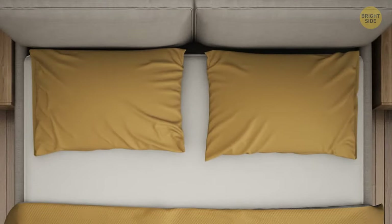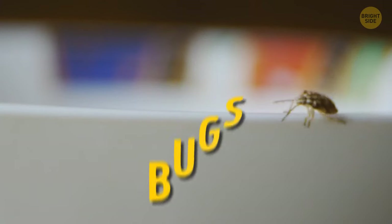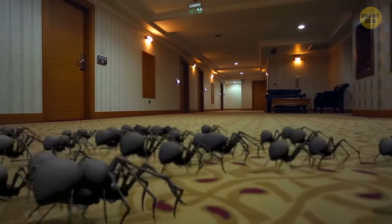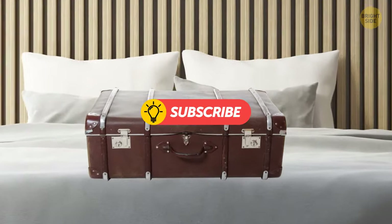If you make the bed right after you get up, you're actually creating a lovely dark environment for tiny dust mites. Bugs might be a real issue — even the best hotels with the best staff can be powerless against those little guys. Put your luggage in the bathtub first; it's the cleanest place in the room. Then check the place over for bugs before unpacking.